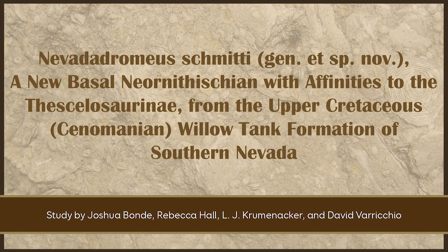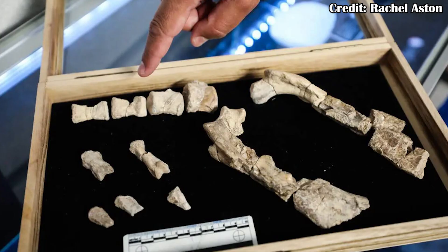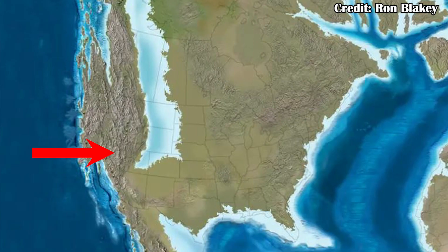On the subject of thescelosaurines, there was an entirely new one described — this one coming from Nevada, and in fact it's Nevada's first dinosaur. It's been named Nevadadromeus schmidti. It's really interesting to find it, in part because in general we don't find dinosaur fossils in Nevada. A large part of that is because Nevada was pretty inland during this time period. Most of the fossils we have come from closer to the inland sea, where meandering deltaic and river systems were laying down sediment to bury fossils. Finding something from this far inland is really exciting and hopefully will lead to future discoveries.